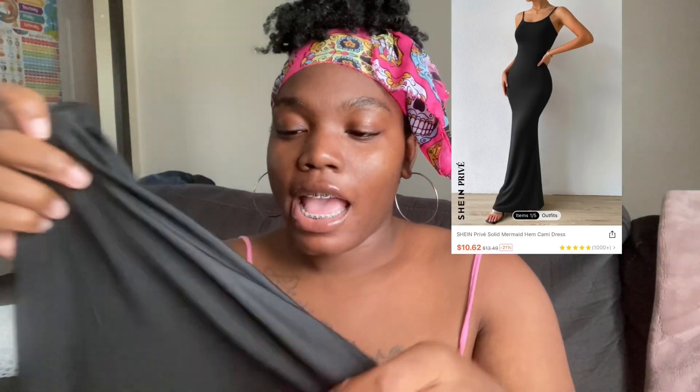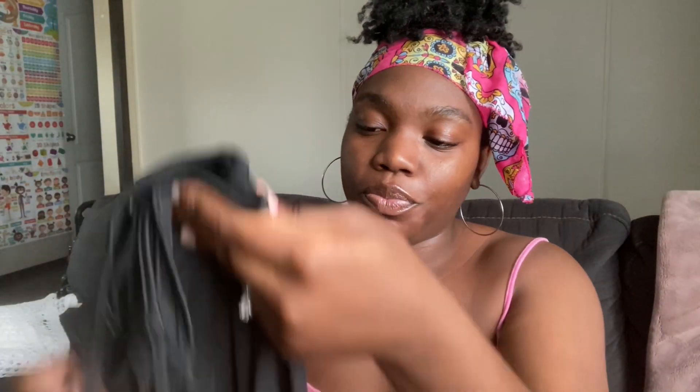This black dress I'm popping on screen — I literally have a green one just like this that I wore when I went to Miami for my birthday. The green one fit like a glove, it showed every little piece and was so nice, so I had to get the black one. I know this is gonna fit good — stretchy material. I can't wait, I'm taking this on vacation.